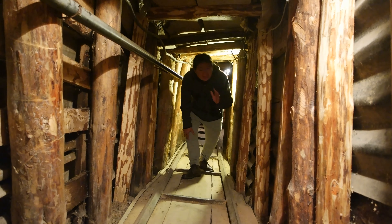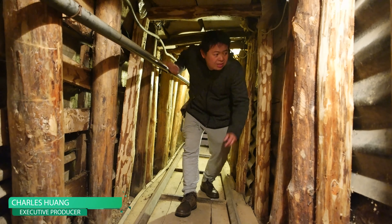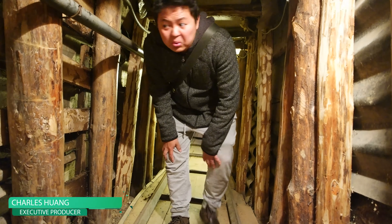This tunnel is really, really short and really narrow. It's pretty crazy.